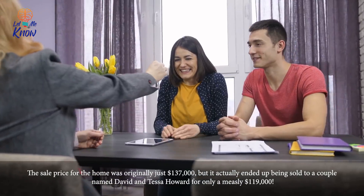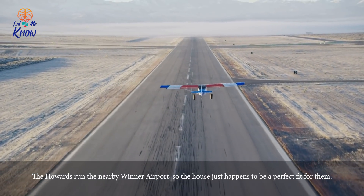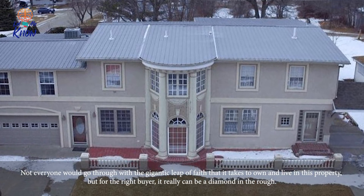The sale price for the home was originally just $137,000, but it actually ended up being sold to a couple named David and Tessa Howard for a measly $119,000. The Howards run the nearby Winter Airport, so the house just happens to be a perfect fit for them.